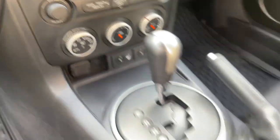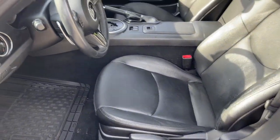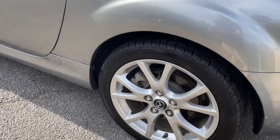Feel the freedom of driving perfection. Get into this iconic MX-5 Miata. Treat yourself to a road test today. Our staff will toss you the keys and give you an outstanding customer experience.